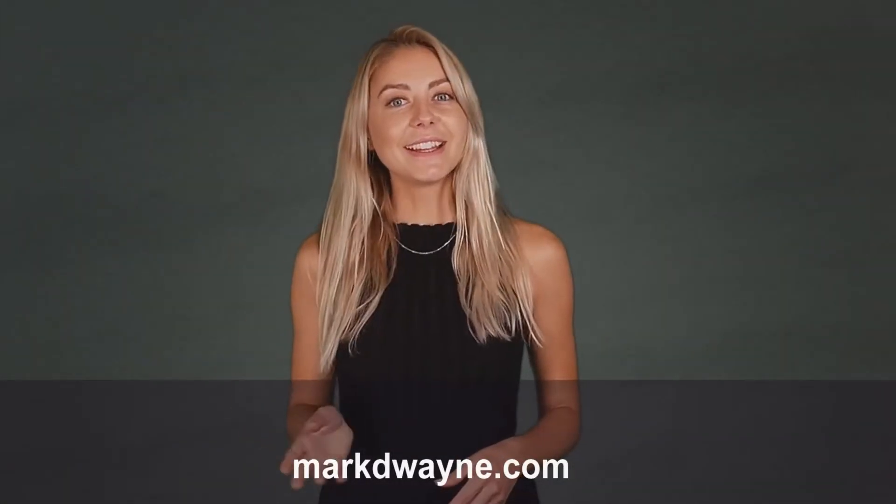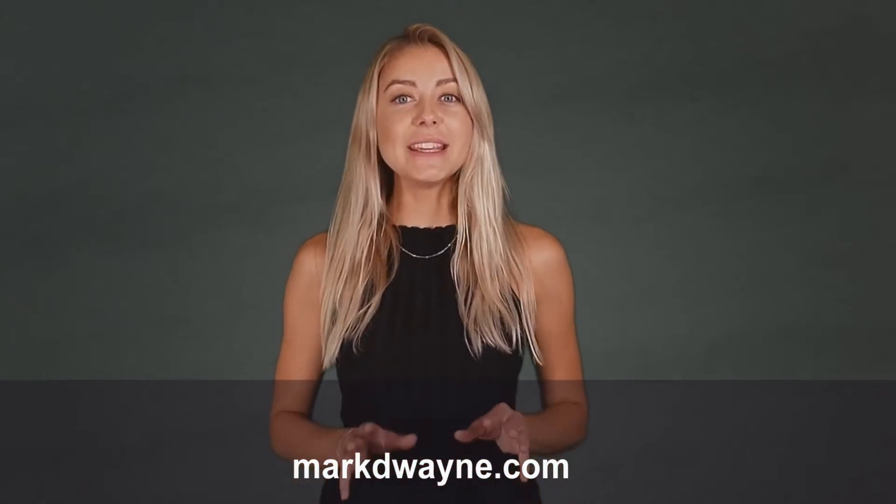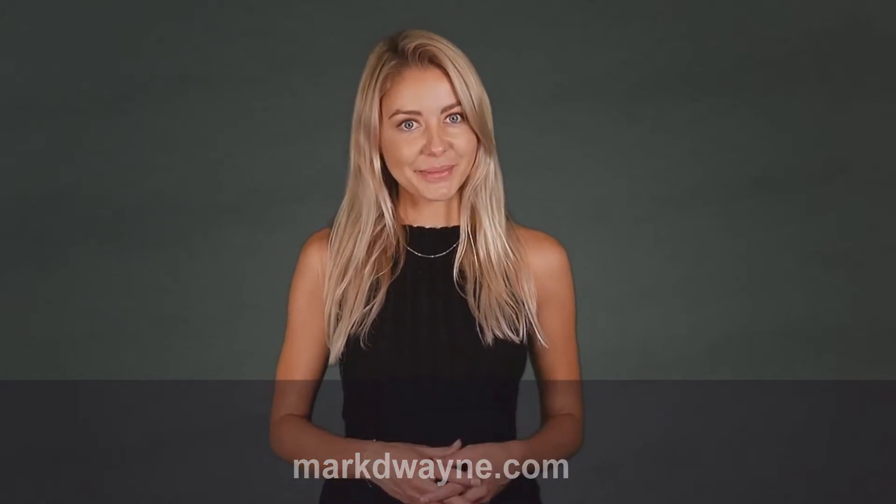So stick around and watch the demo. Hey there, thanks for joining us. Be sure to watch this entire video — we guarantee it will be worth your time. This website you're seeing right now took me 10 seconds to build using our latest app, ProfitSight.